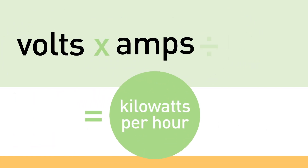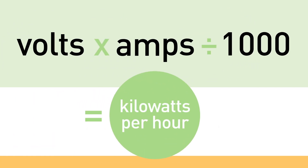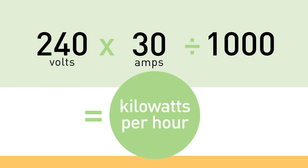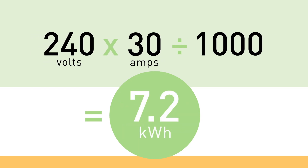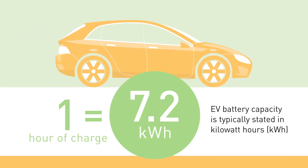To determine how much power will flow to your car's battery, multiply the volts by the amps and divide by 1,000. For example, a 240-volt Level 2 charging station with a 30-amp rating will supply 7.2 kilowatts per hour. After one hour of charging, your EV will have added 7.2 kilowatt hours of energy to your vehicle.